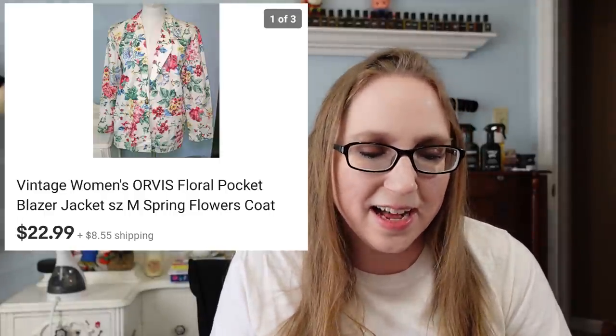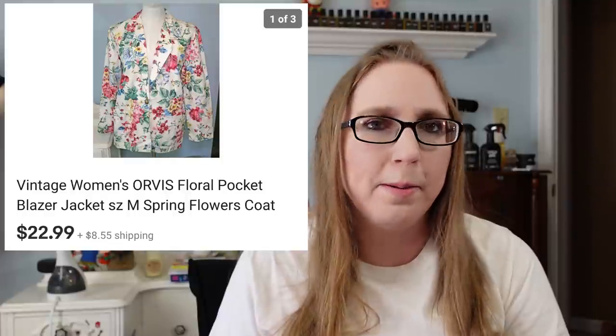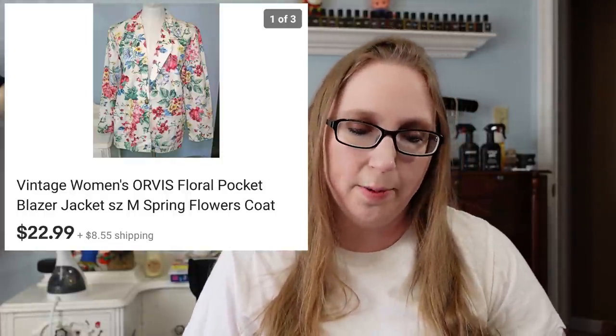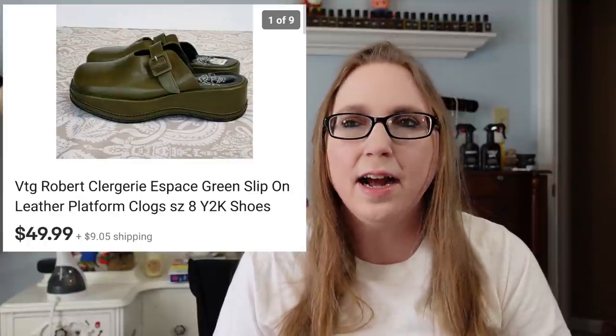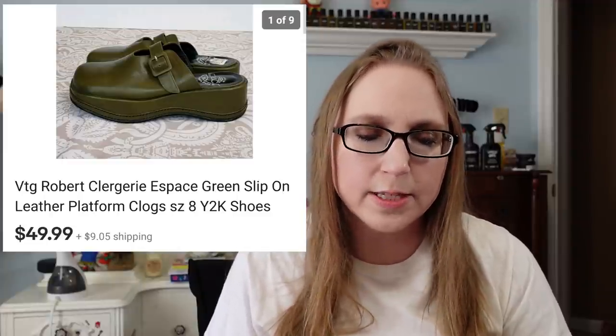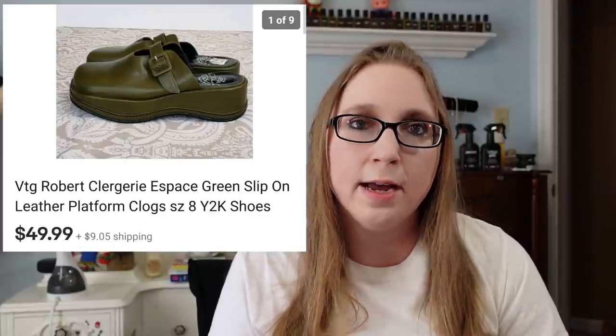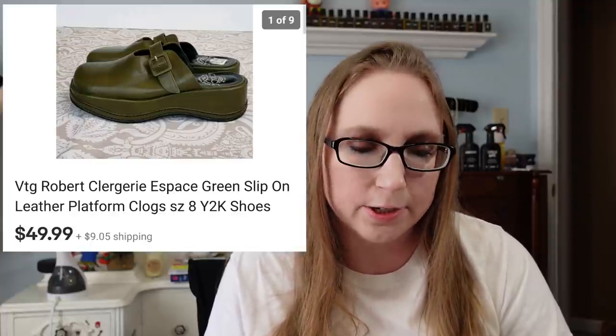Another piece of clothing that sold was an Orvis floral blazer — I know I'd had it listed for a while based on the picture because it's on my old mannequin. That sold for $22.99, and I'm pretty sure I got it at Goodwill at some point. I also sold Robert Clergerie clog shoes for $49.99. I had gotten them not too long ago at Goodwill for about $7.47. I just thought they were unique, then I searched Robert Clergerie and it's definitely a higher-end designer brand. Those also went overseas.